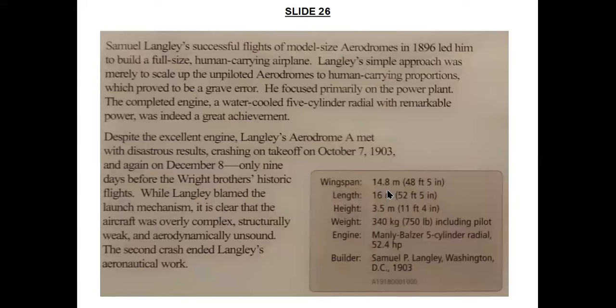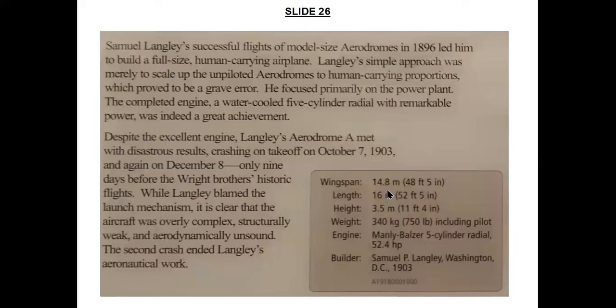Samuel Langley's approach proved to be a grave error — he focused primarily on the power plant. The completed engine, a water-cooled five-cylinder radial, was considered at the time to be a great achievement. The Aerodrome A crashed on takeoff on October 7, 1903, and again on December 8, just nine days before the Wright brothers successfully flew their Flyer for the first time. Langley blamed the launch mechanism for the two crashes, and the second crash ended Langley's aeronautical work.